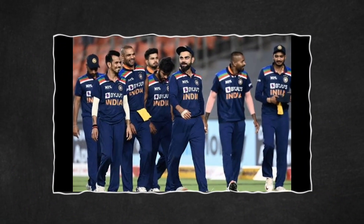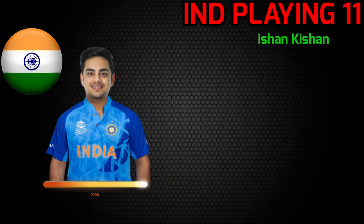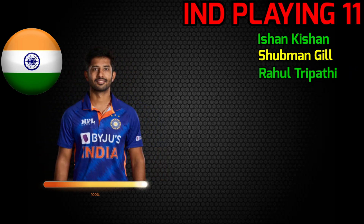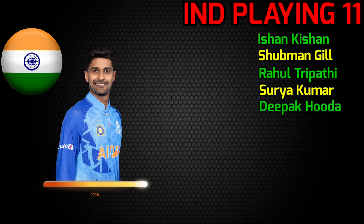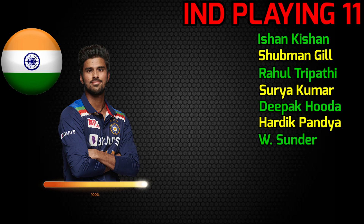Team India best playing 11 vs New Zealand. No.1 Ishan Kishan, left-handed batsman. No.2 Shubman Gill, right-handed batsman. No.3 Rahul Tripathi, right-handed batsman. No.4 Suryakumar Yadav, right-handed batsman. No.5 Deepak Hooda, all-rounder. No.6 Hardik Pandya, all-rounder. No.7 Washington Sundar, all-rounder.